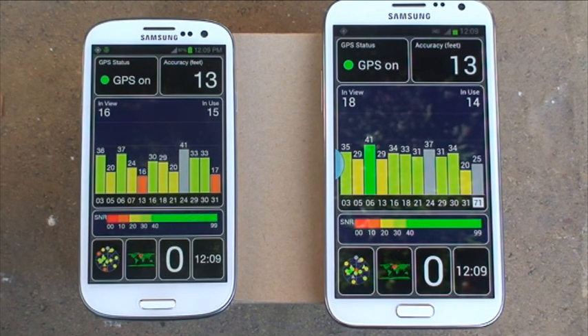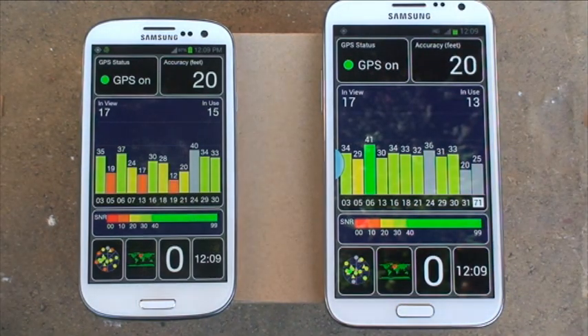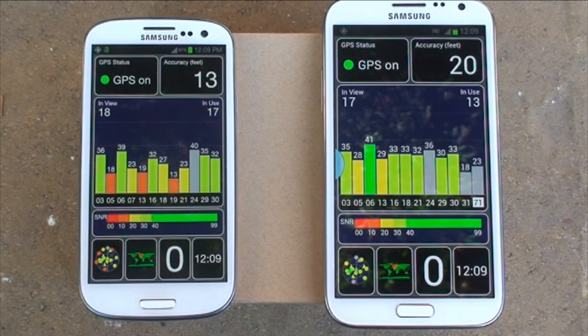Considering we're outside, you'd think they'd be very similar. Now they drop down, which is a bit more like it. Note 2 is using 13, the S3 has just gone up to 16. These bars along the bottom are the signal-to-noise ratio figures — the higher the figure, the better the signal, basically, and that means there's less noise.